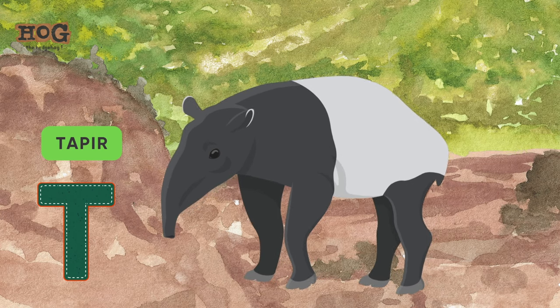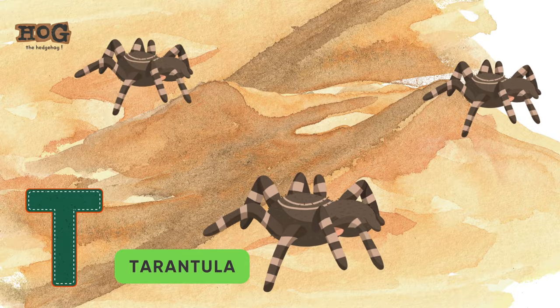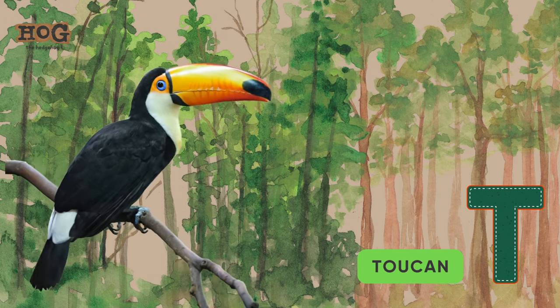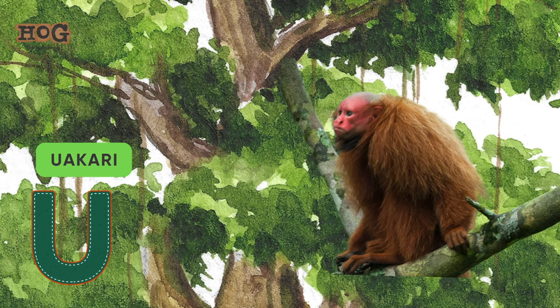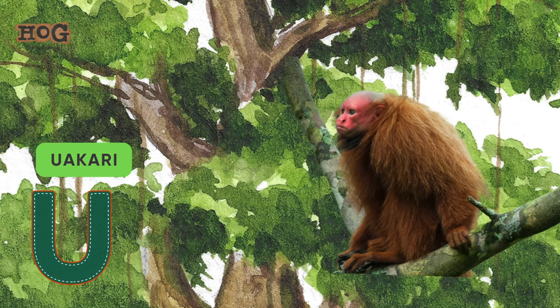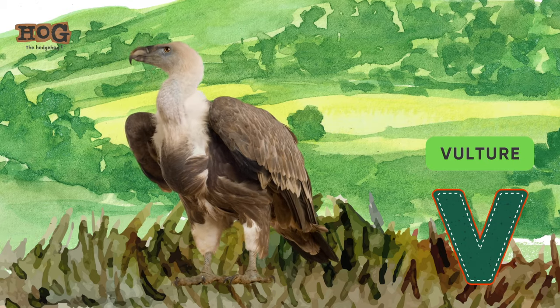T is for tapir, tarantula, toucan, and tiger. U is for uakari. V is for vulture.